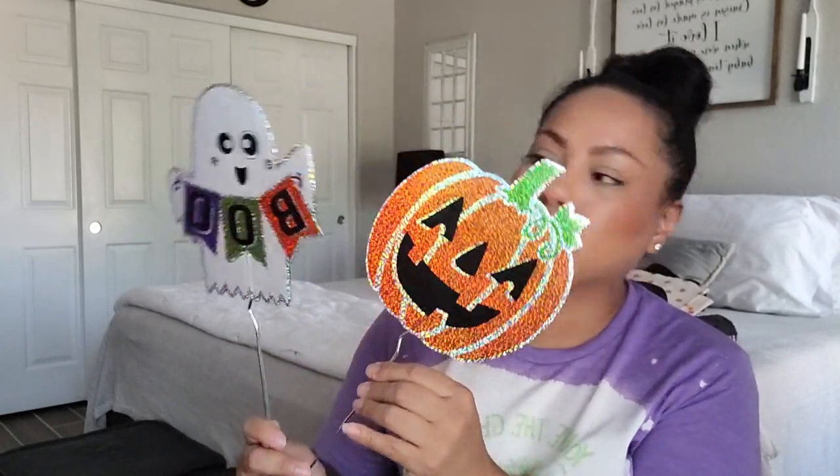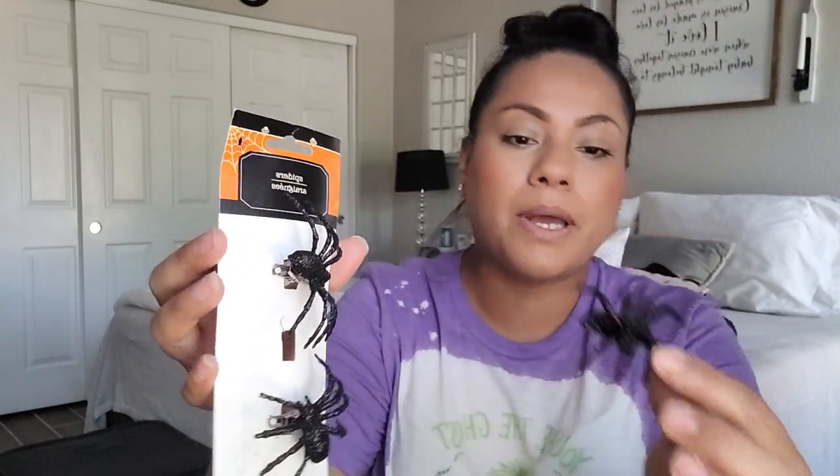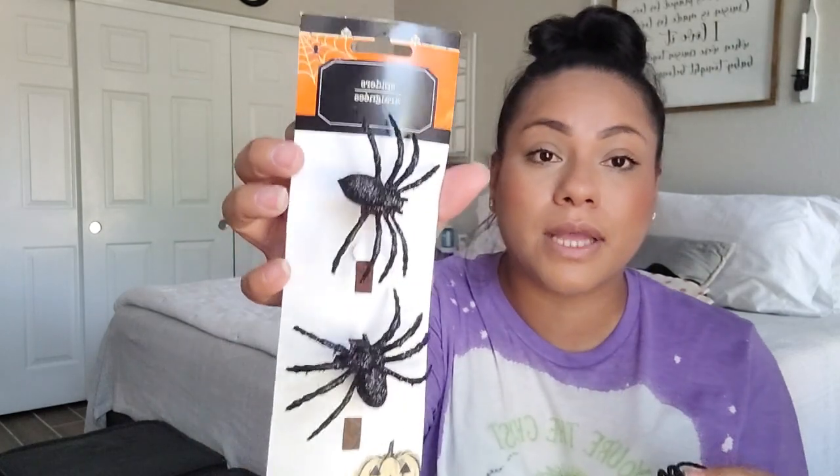From Walmart I also got these yard stakes for 98 cents each — I got a pumpkin one and a ghost that says 'Boo.' I can take them to my dad's or put them on my porch. They can get damaged but at a dollar it's no big deal. From Dollar Tree I also grabbed a pack of glitter spider clips — they come with little clips so you can use them on a display or wreath. I should have grabbed more than one pack.